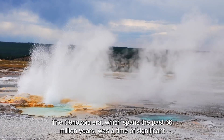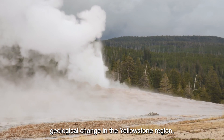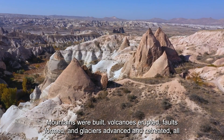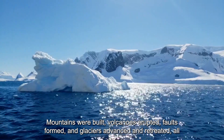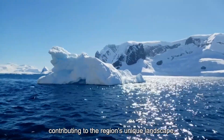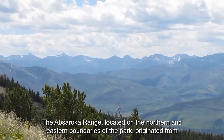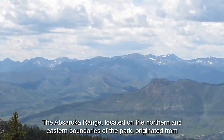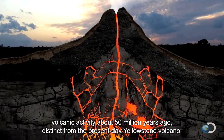The Cenozoic era, which spans the past 66 million years, was a time of significant geological change in the Yellowstone region. Mountains were built, volcanoes erupted, faults formed, and glaciers advanced and retreated, all contributing to the region's unique landscape. The Absaroka Range, located on the northern and eastern boundaries of the park, originated from volcanic activity about 50 million years ago, distinct from the present-day Yellowstone volcano.